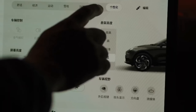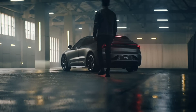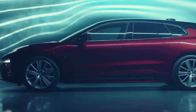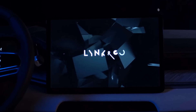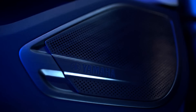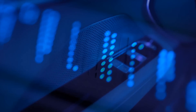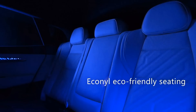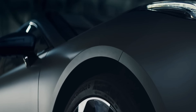The Zeeker 001 has impressive features including air suspension adjustable between 117 and 205 millimeters of ground clearance, frameless doors that open and close electrically, LED headlights and taillights with a rear LED bar, a Yamaha sound system, a 15.4-inch color head-up display, an 8.8-inch fully digital instrument cluster, a 15.4-inch central touchscreen with over-the-air update support, and NAPA leather upholstery.